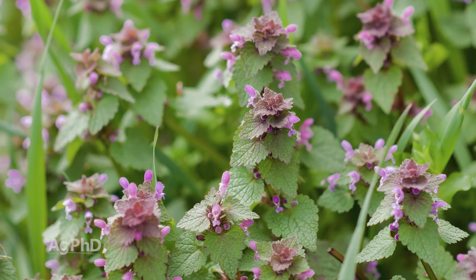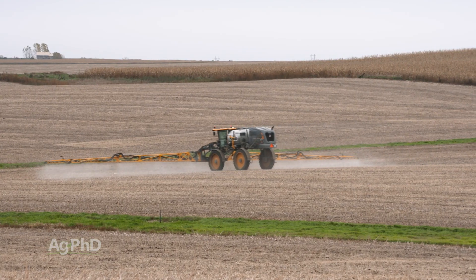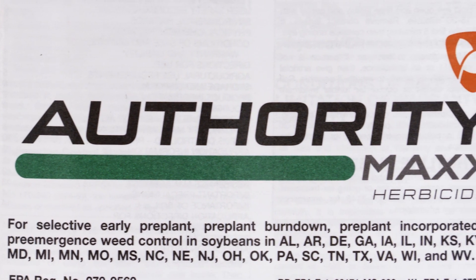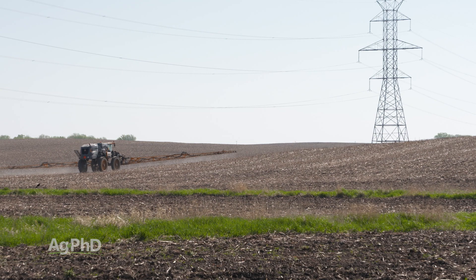So what can you use to control these weeds? Whether it's purple deadnettle or henbit, either way — dicamba, 2,4-D, Roundup — you could certainly do fall Valor, fall Authority. There are lots of different options in the fall. For spring burndown, we like it when the weather's a little bit warmer; you'll get better control.